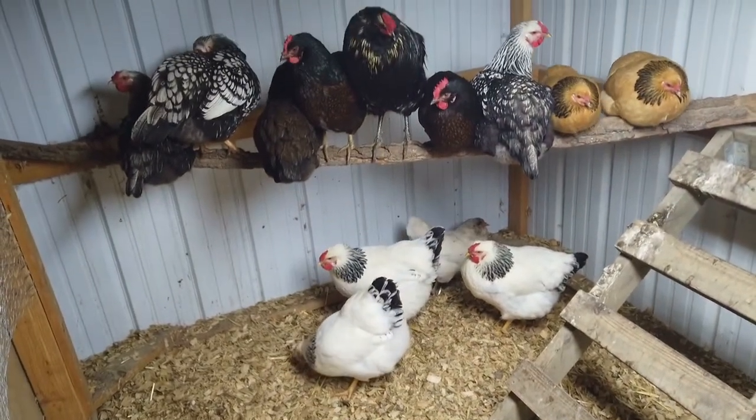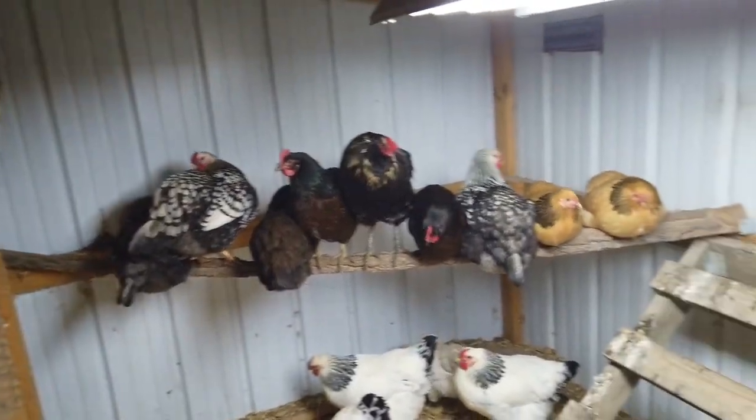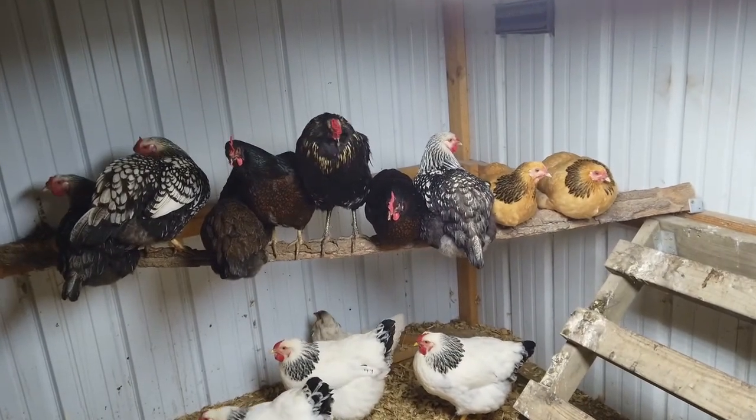This is our first year to have chickens, so we'll know as winter settles in. Alright, goodnight girls. And boy.